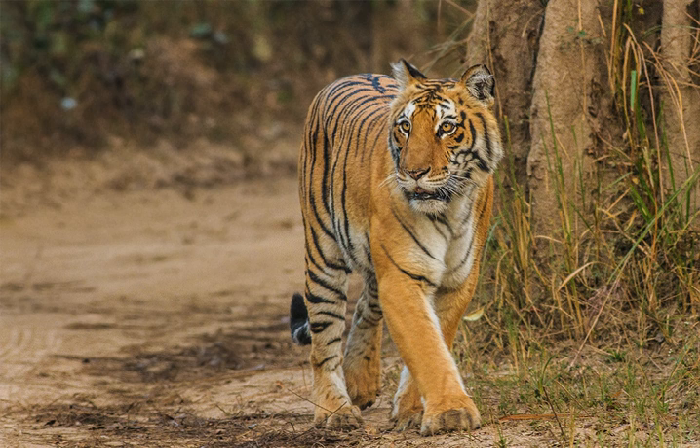Presently, every season more than 70,000 visitors come to the park. Corbett National Park comprises 520.8 square kilometres of hills, riverine belts, marshy depressions, grasslands and a large lake. The elevation ranges from 1,300 to 4,000 feet (400 to 1,220 metres).